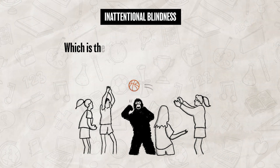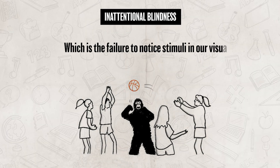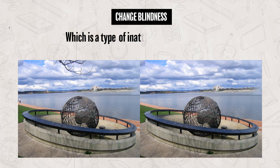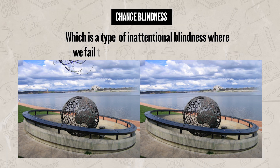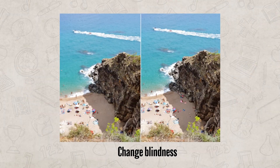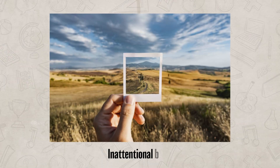We also need to talk about what happens when we divide our attention. We often experience a phenomenon known as inattentional blindness, which is a failure to notice a stimulus in our visual field due to our attention being focused elsewhere. Another phenomenon that can occur when our attention is divided is change blindness, which is a type of inattentional blindness where we fail to notice changes in the environment. These phenomena illustrate the limitations and selective nature of human attention, showing how we can focus on certain stimuli while remaining oblivious to others.